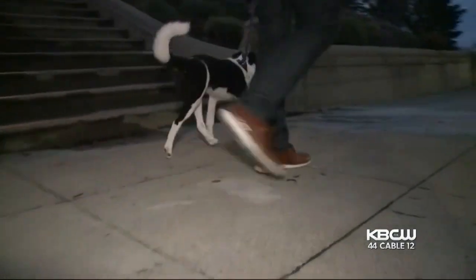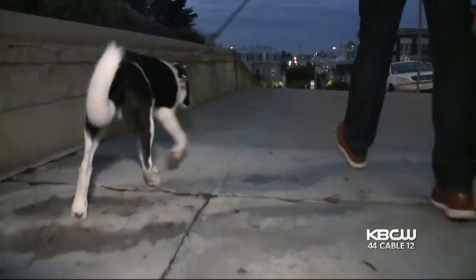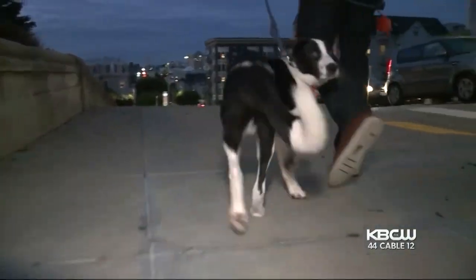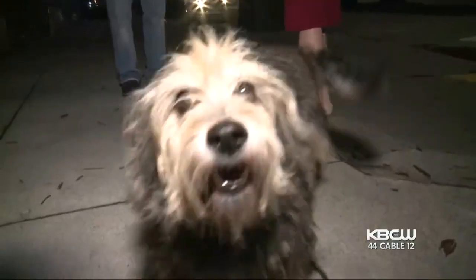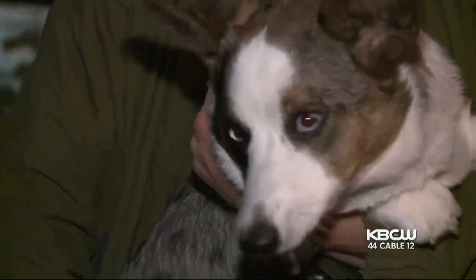Debbie says with both people and pets, time is of the essence to save lives. If you can get that dog to a vet within that first hour and they make them vomit, then you're out of the woods. The longer you wait, the more serious it is, and the more expensive it's going to be for you as an owner.